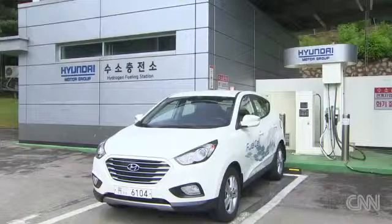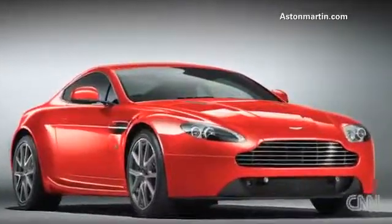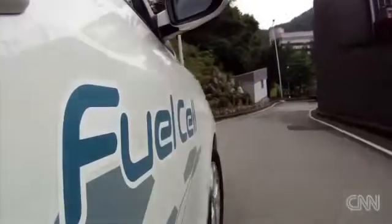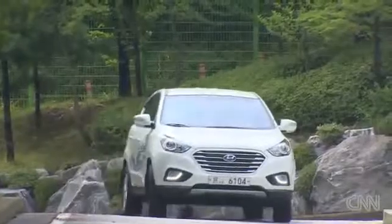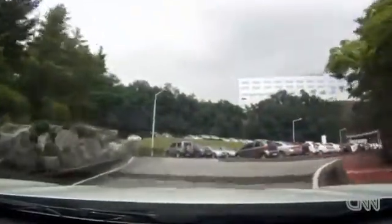At $183,000, it costs roughly the same as an Aston Martin Vantage. Dr. Anh hopes new technology and greater volume will drastically slash the price when the average consumer gets their hands on it between 2020 to 2025. For now, only European governments get to drive them.